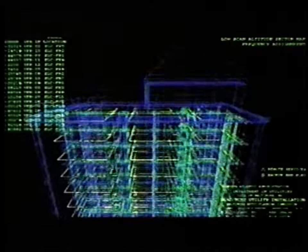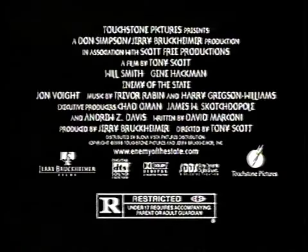On November 20th — you have something they want! Anything he says. I don't know what you're talking about! Anything he does — that'll happen. Can be used to kill him. Stop it now! Will Smith, Gene Hackman. Enemy of the State. Rated R. Starts Friday.